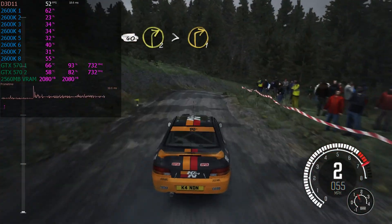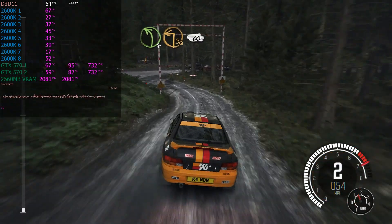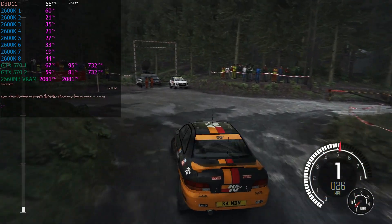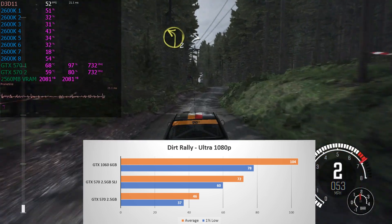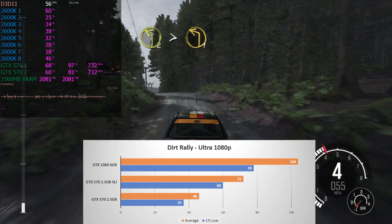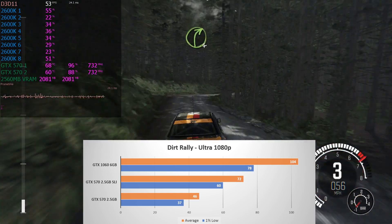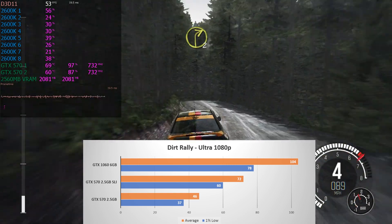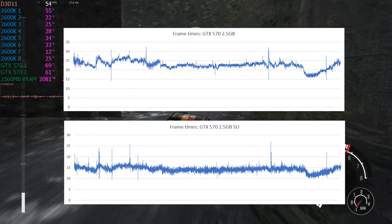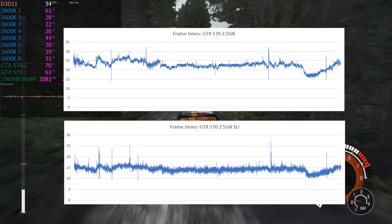Onto Codemaster's Dirt Rally, where I used the built-in benchmark using the Ultra preset. Performance was excellent here, with the single-card averaging 46 FPS, and in SLI this improved further by 61% to a 72 average. With strong 1% lows, this resulted in a great experience, which is backed up by the frame times, which in both cases showed very little variance and only very few and low spikes.